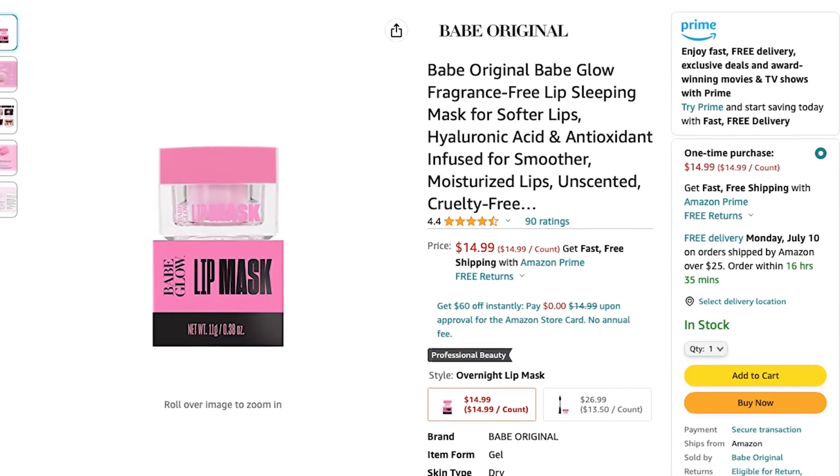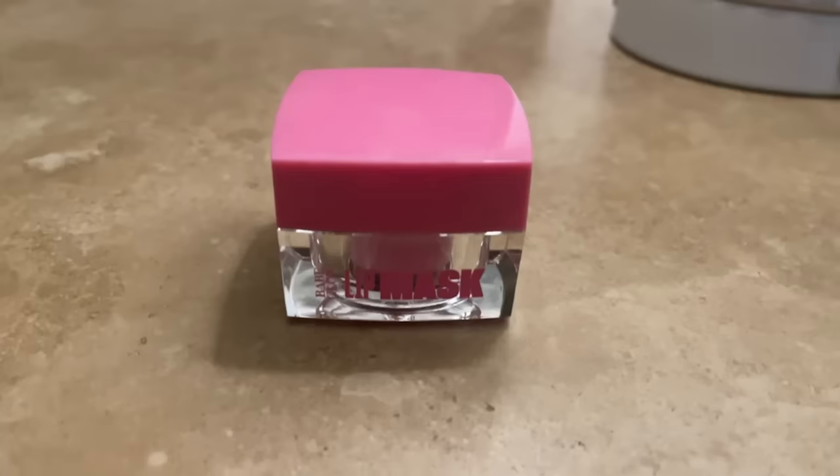Part of my makeup routine involves long-wear lip coverage, which can really dry out your lips. So at night I've been using the Babe Original Babe Glow lip mask — my new obsession. I'd been hearing about it from several influencers on Instagram, finally broke down and tried it, and it really is amazing. Where long-wearing lip color dries your lips out, this really plumps them up. I put it on at night, sleep with it on, and my lips have been looking fuller and plumper. I've been totally obsessed with this lip mask.